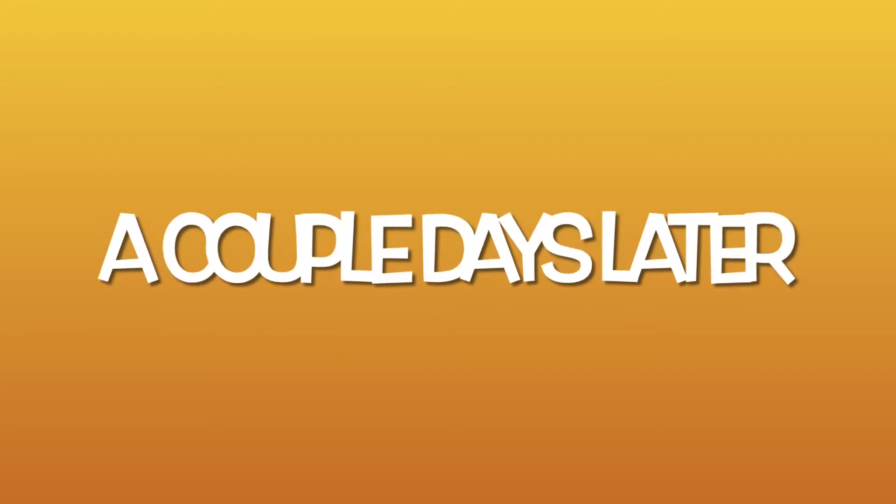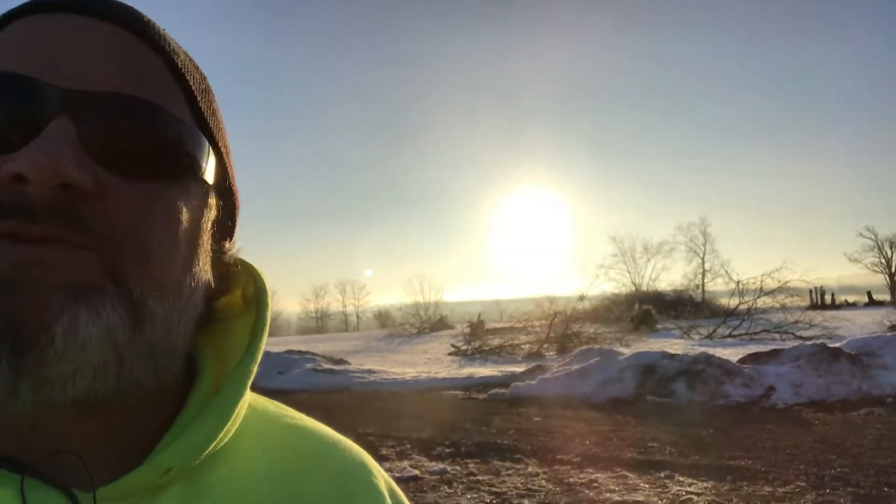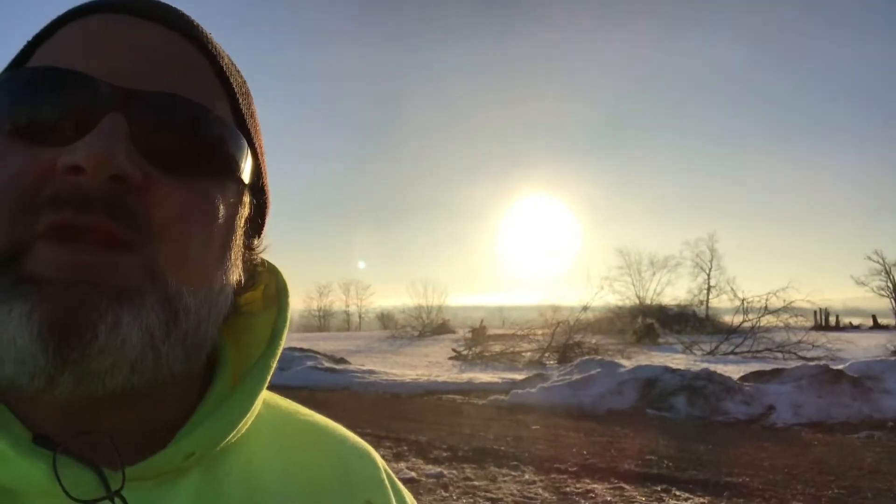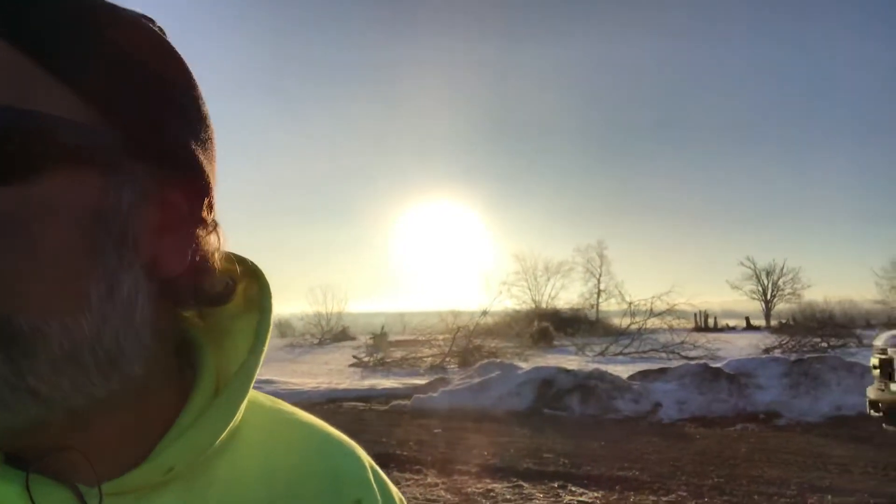Hey everyone — the last filming you just watched was on a Monday, and that was the first day of the big thaw. It's actually Thursday morning now. I came out to the site — I did not come out Tuesday or Wednesday. It's about 7:30, quarter to eight.